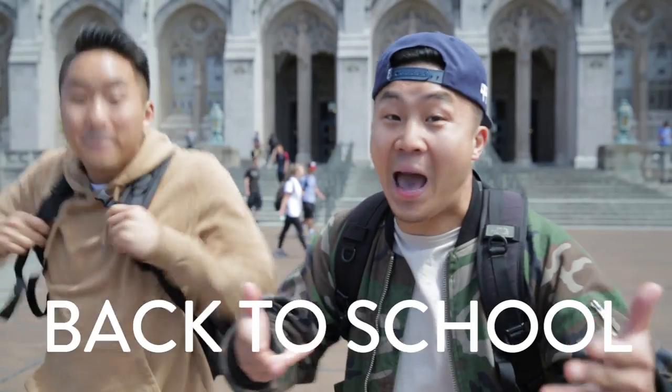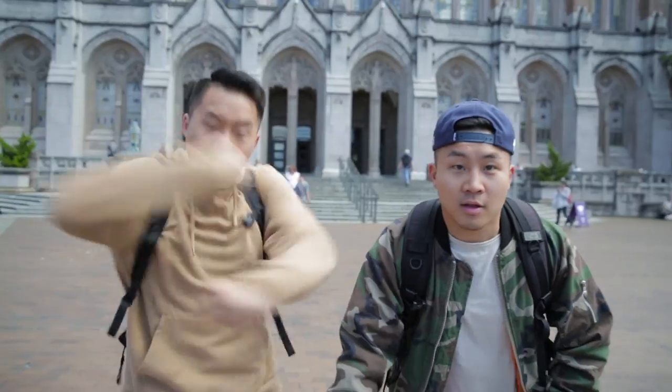What's going on everybody? A lot of you guys watching out there and around the world right now are preparing to go back to school. And going back to school is always a great time to equip yourself with some brand new gear that's gonna help you tackle the school year.